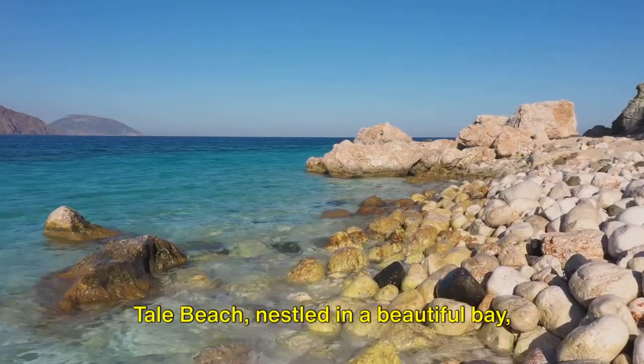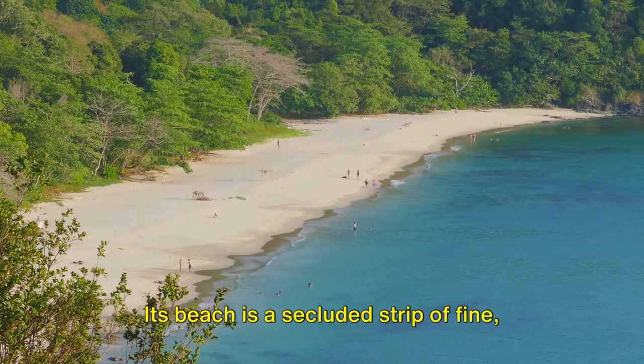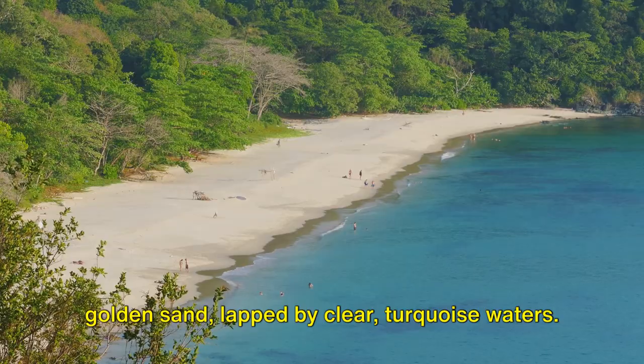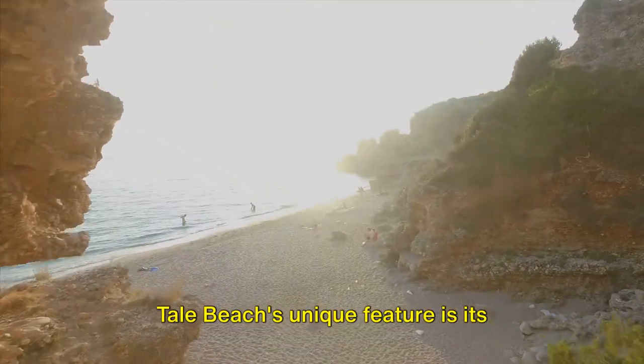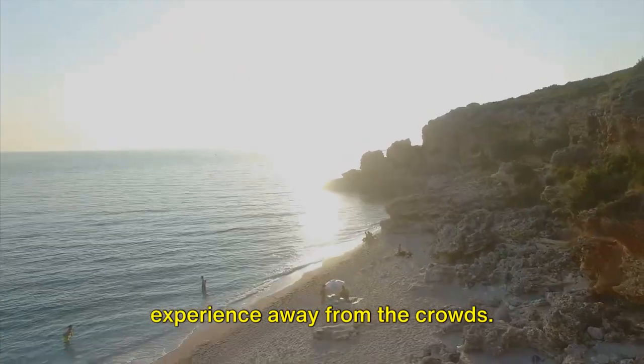Tail Beach, nestled in a beautiful bay, is a hidden gem. Its beach is a secluded strip of fine golden sand, lapped by clear, turquoise waters. Tail Beach's unique feature is its seclusion, offering a private beach experience away from the crowds.